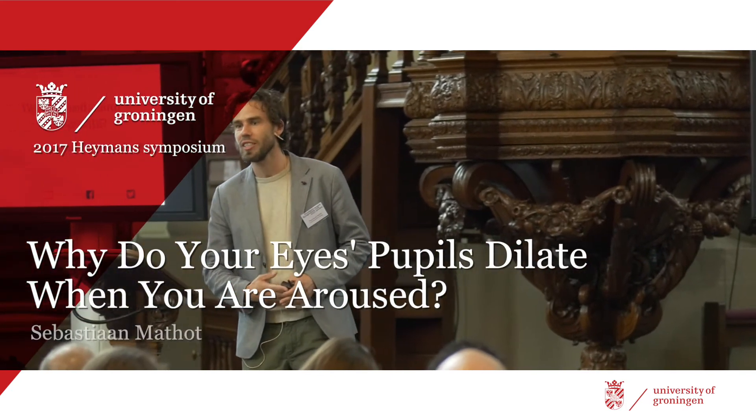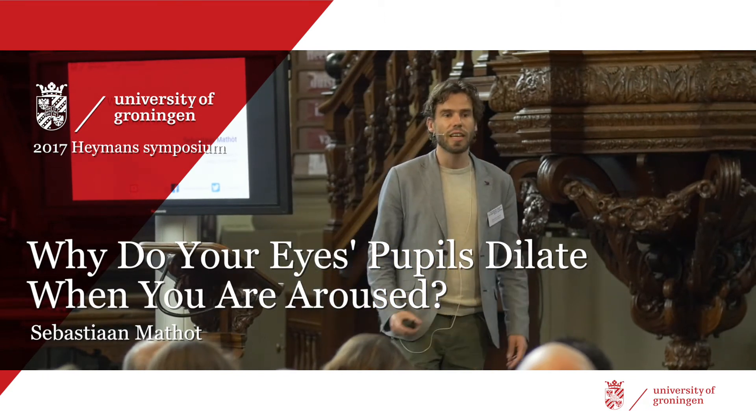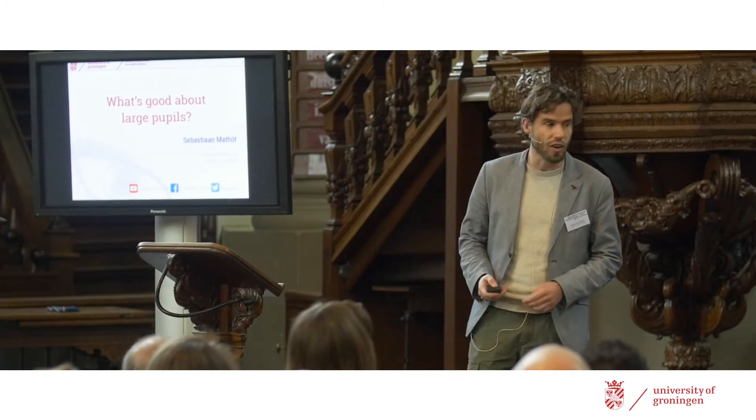My name is Sebastian Matteau. I recently joined the experimental psychology unit here in Groningen. And today it's my pleasure to tell you a little bit about what the advantages and the disadvantages are of having large pupils.